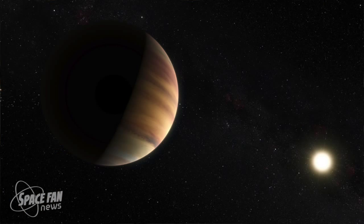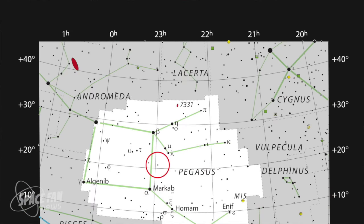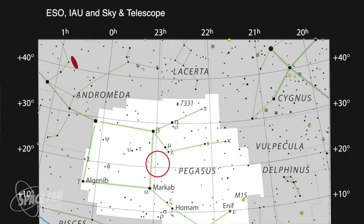But 51 Pegasi b was the first planet ever found around a star like our Sun, and was announced on October 6, 1995 — 20 years ago. It's about 50 light years away and located in the constellation Pegasus.